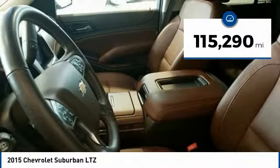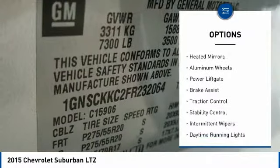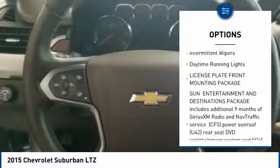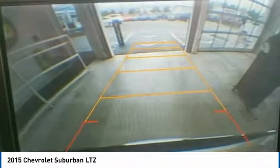This vehicle has less than 120,000 miles. Here are some of this vehicle's great options: blind spot monitor, tow hitch, heated mirrors, aluminum wheels, power lift gate, brake assist, traction control, stability control, intermittent wipers, and daytime running lights.